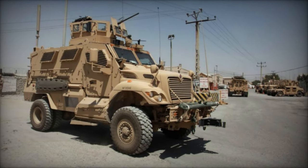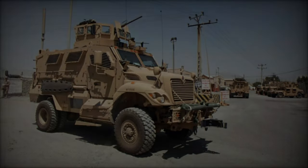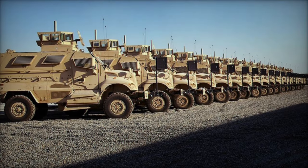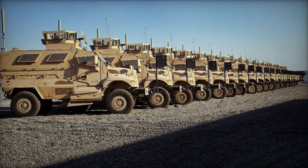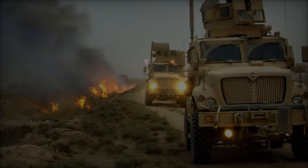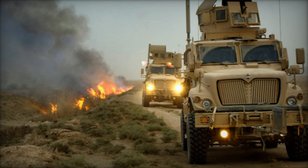In addition to its primary role as an armored personnel carrier (APC), the Max Pro can be configured for various mission requirements, such as medical evacuation (medevac), command and control, and explosive ordnance disposal (EOD) support.